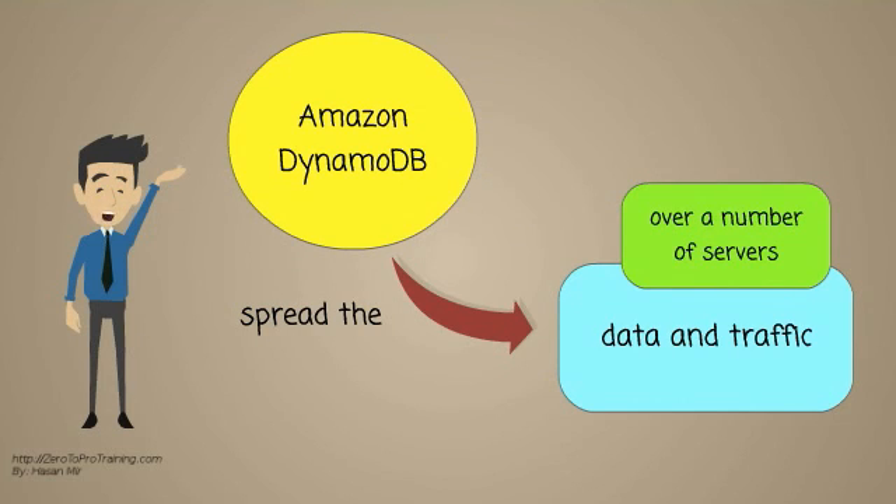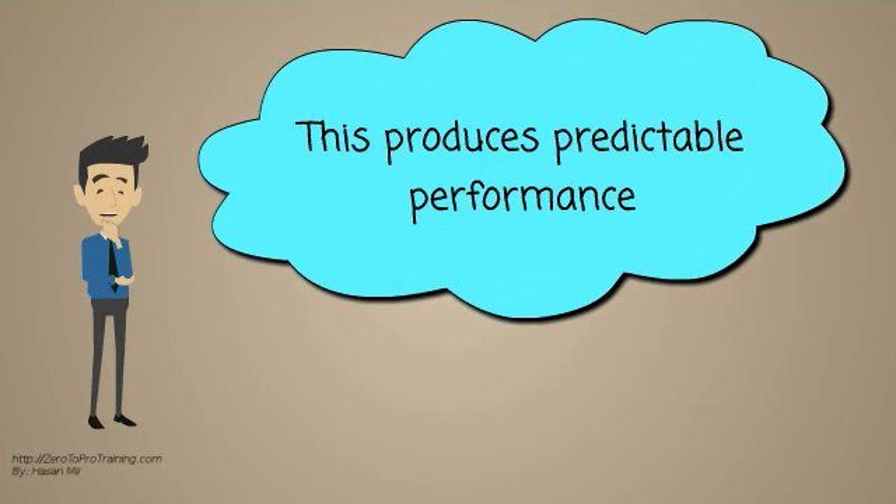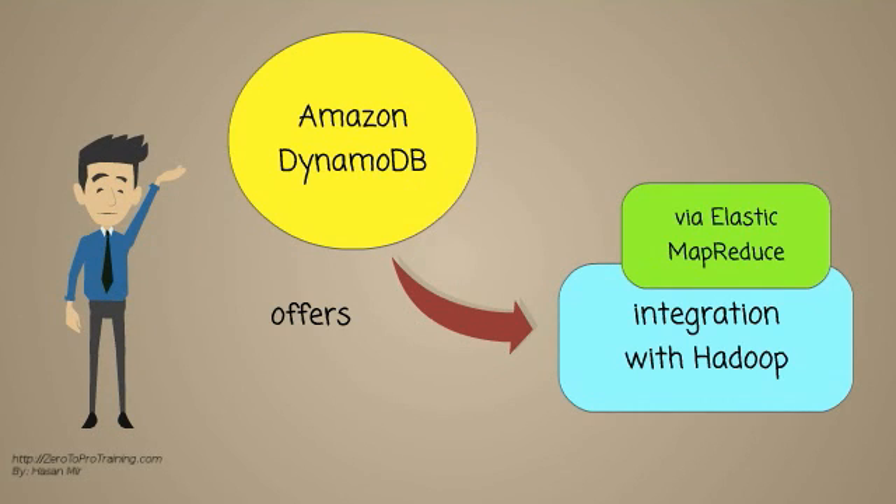DynamoDB will spread the data and traffic over a number of servers using solid state drives. This produces predictable performance. It offers integration with Hadoop via Elastic MapReduce.